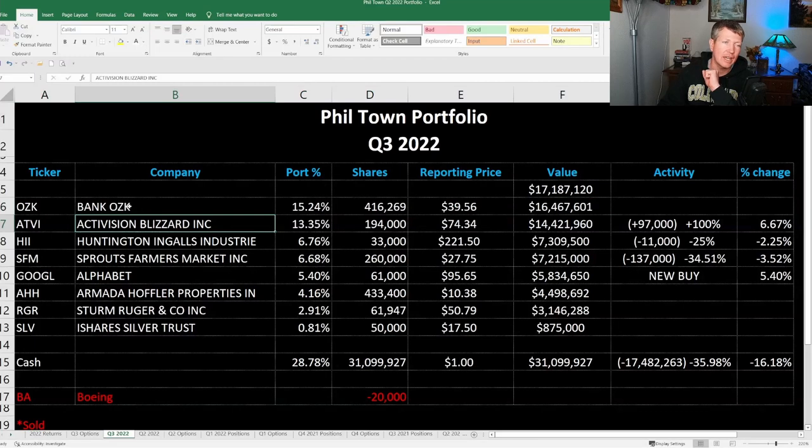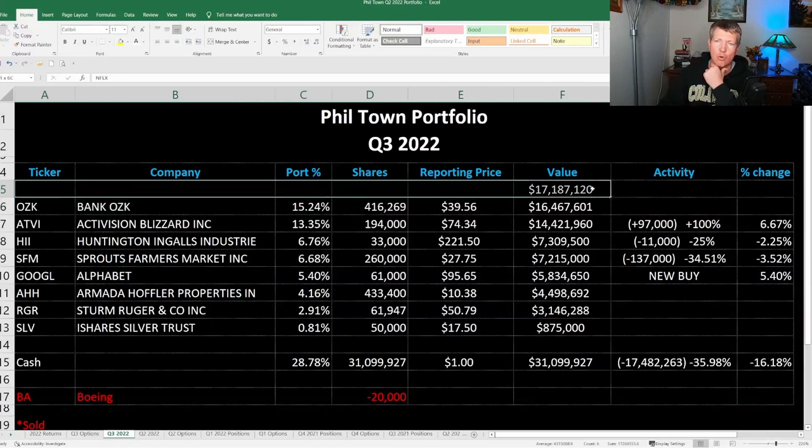Next is BankOZK. This one has been in his portfolio for a long time — for most of his Rule One portfolio since it went live back in around 2019, this was his number one position. And now it's his number two position. No change in the quarter at all on that one; it's about 15% of his portfolio.